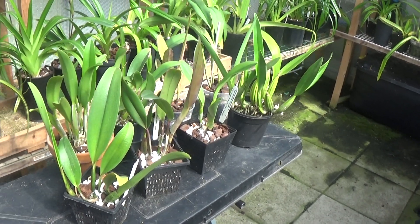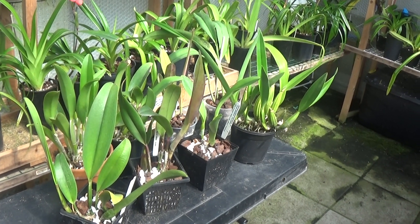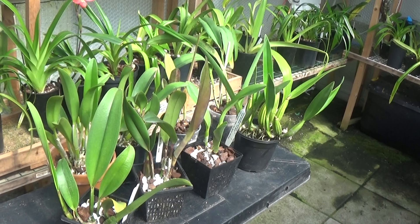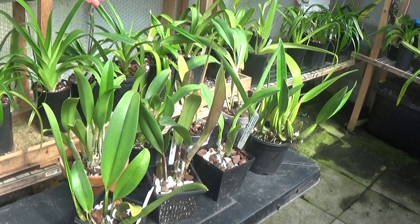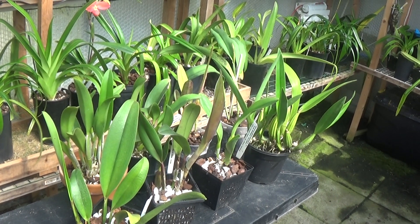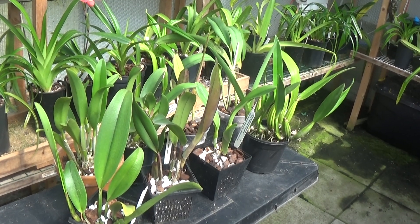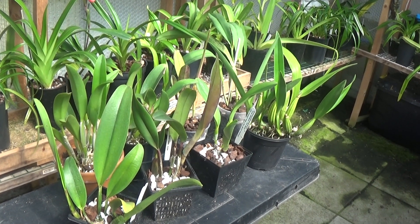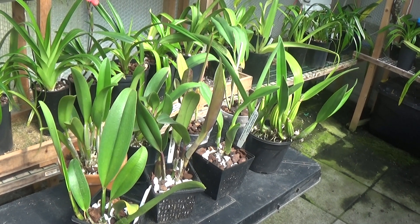I promised my next video would be about cattleyas, and I've just counted them — I've got eight of them and these are all eight in front of you. I'm just starting again on cattleyas and I'm going for the unifoliates, you know the big blousey type of cattleya with the beautiful fragrance, so I'll go through them and show you which ones I've got.